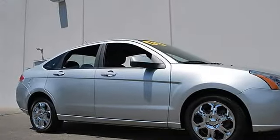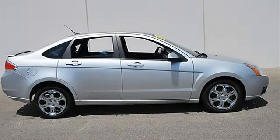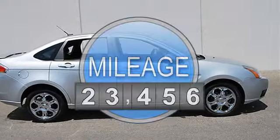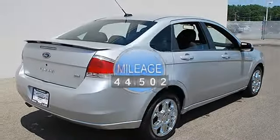This vehicle features the following equipment: automatic gas I4 2.0L engine, front-wheel drive, power steering, and front disc brakes.